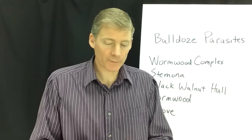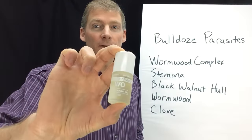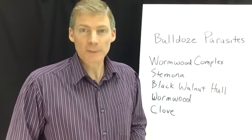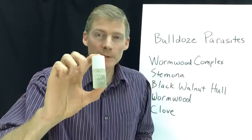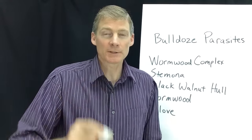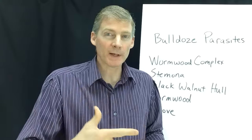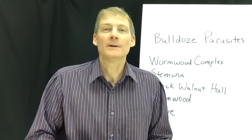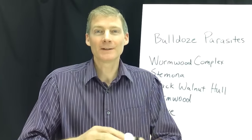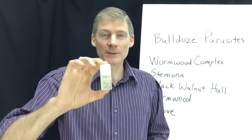Two supplements here from Systemic Formulas. This is called WO Oil. WO stands for worm seed oil, and worm seed kills parasites. When you open this up, it's like a bottle of sunshine. Parasites hate sunshine, just like cockroaches and just like mold — they want to avoid anything that's bright and fresh and clean. They want moist, dark, and damp. This is extremely potent.